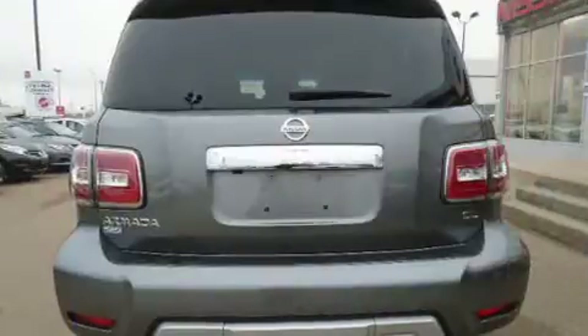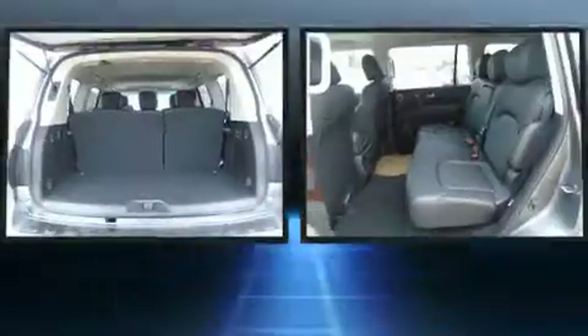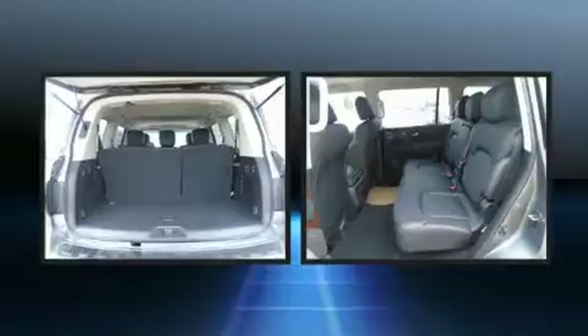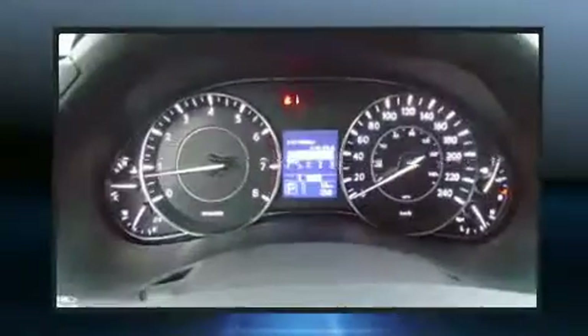Nissan prioritized practicality, efficiency, and style by including a built-in garage door transmitter, automatic dimming door mirrors, a blind spot sensor, a trailer hitch, and seat memory. For drivers who enjoy the natural environment, a power moonroof allows an infusion of fresh air.